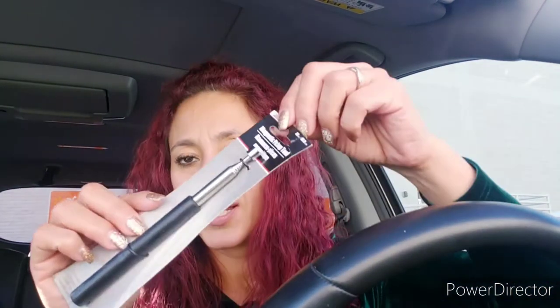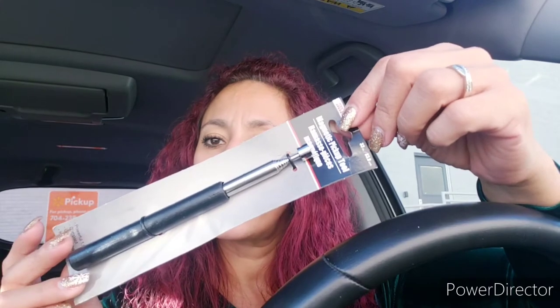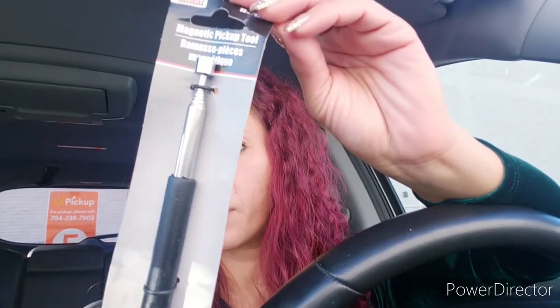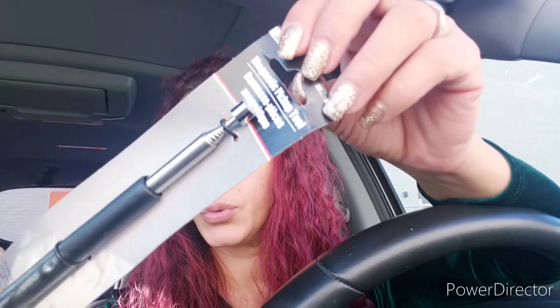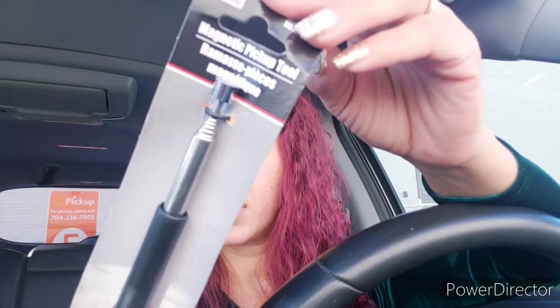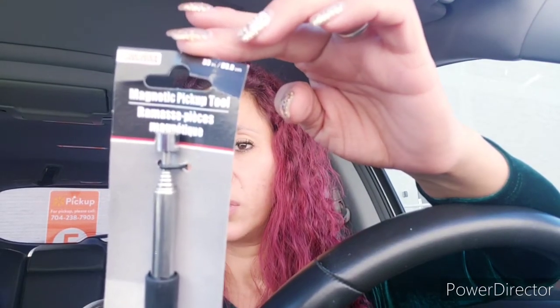I found this magnetic pickup tool in the automotive section. I thought — what a great tool to have — because if you drop a nail, screw, or bobby pin behind somewhere that's not easy to reach, this would be great to pick it up. I haven't tried it before.